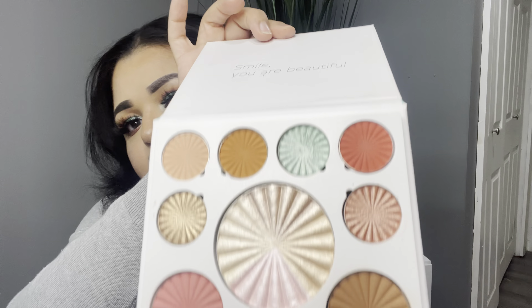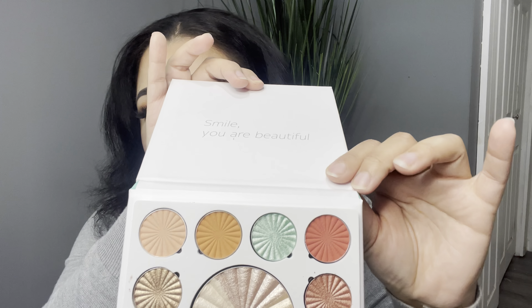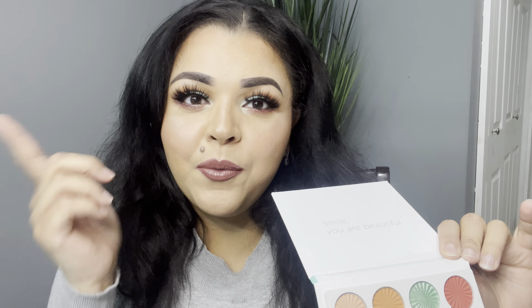So let's get started. The first thing in my box is the Ofra Cosmetics Good to Glow Mini Mix Palette right here. I'm actually wearing this on my eyes right now and I will have a tutorial for this look tomorrow.